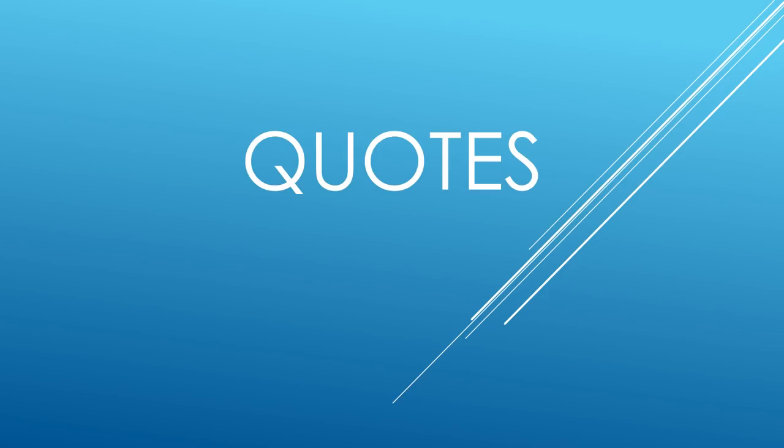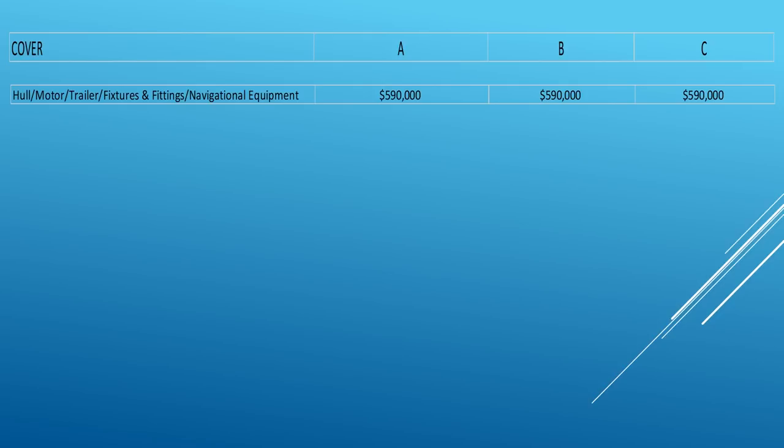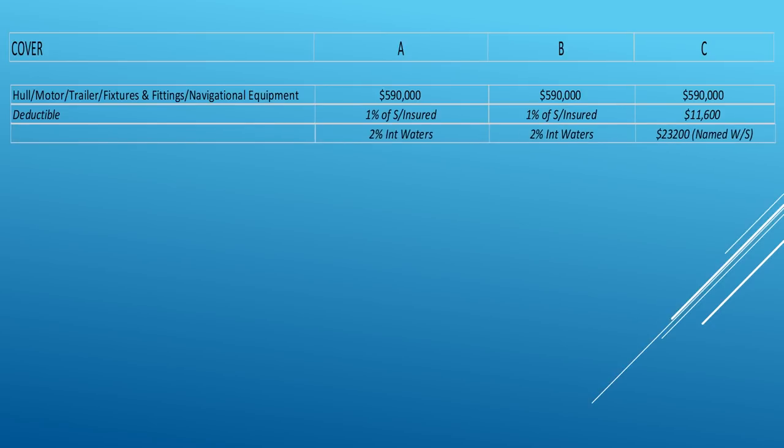Let's get down to the nitty-gritty — what is this going to cost us? The sum insured is $590,000, covering hull, motors, fixtures, fittings, and navigational equipment fitted to the boat. For deductibles, Company A and B use a percentage of the sum insured — that $590,000 — while Company C has a fixed amount. The minute you hit international waters, Companies A and B double their deductible, and so does Company C, though again at a fixed amount.